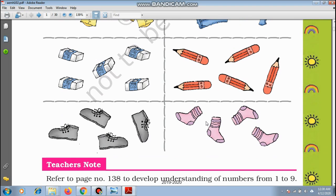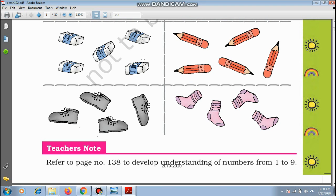Let us go on to the erasers. How many erasers are there? 1, 2, 3, 4, 5. How many pencils are there? 1, 2, 3, 4, 5. So there are 5 pencils and 5 erasers.